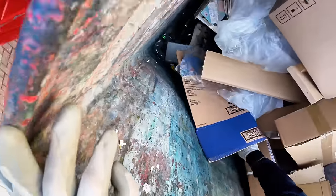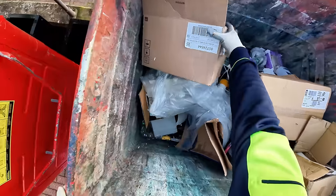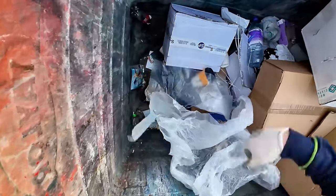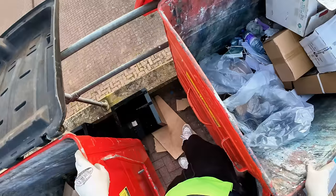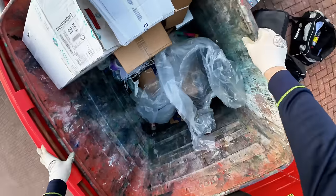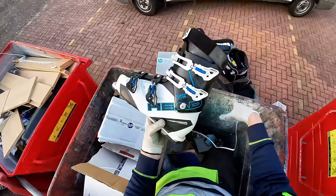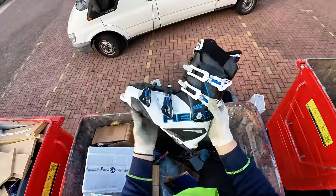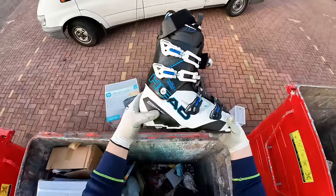There's stuff under here. Gonna have to get in. Definitely stuff under here. Like those ski boots I think. Let's get in and grab them out. There we are, look at those - Head. Ski boots. There's the other one. Nice.